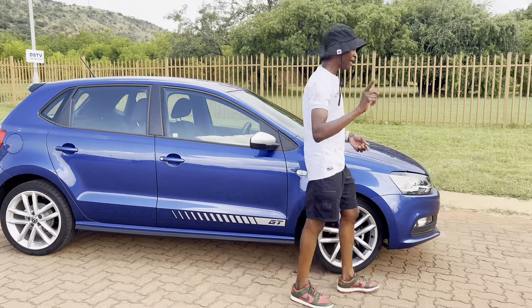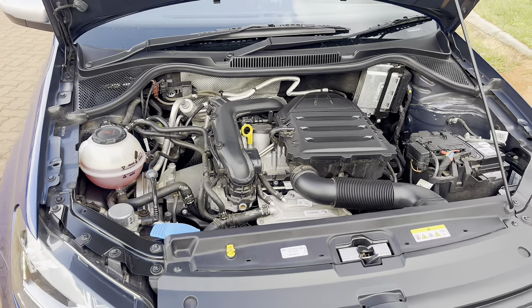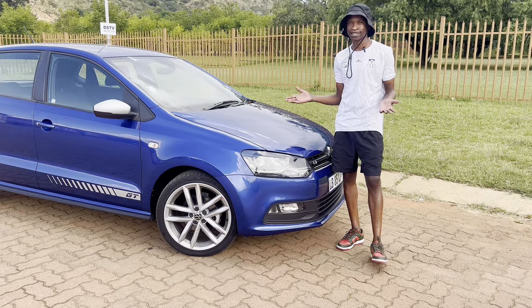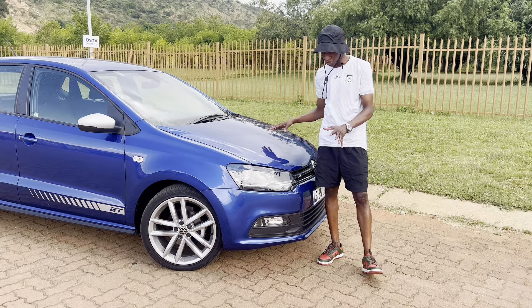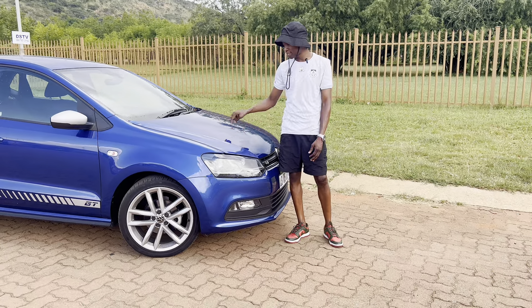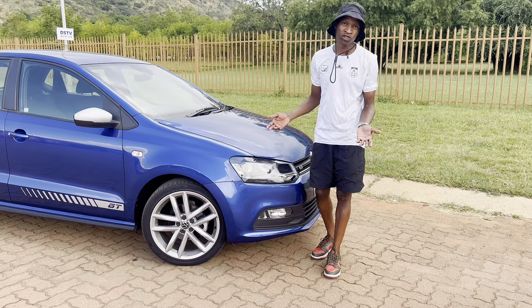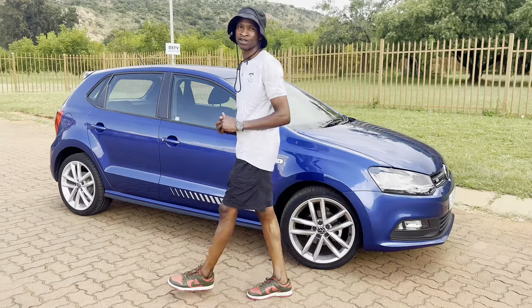Before I get inside, this car is powered by a one-litre TSI engine giving you 81 kilowatts and 200 Newton metres of torque. It's essentially the previous-generation Polo TSI engine. We did go to Kariega and they confirmed this is an in-house project — Germany is not involved, it's a pure South African product. That engine is paired to a six-speed manual, which I think is perfect, though there are some issues I'll talk about on the drive.